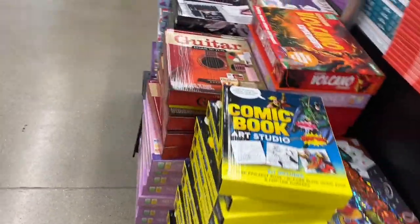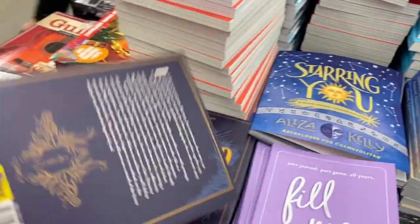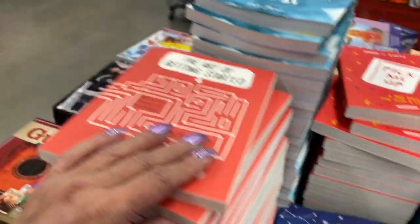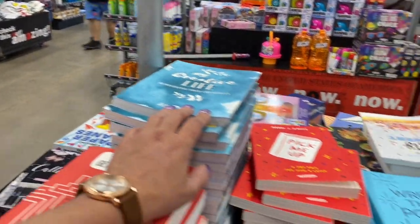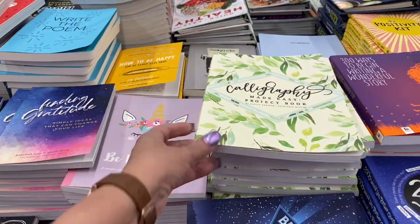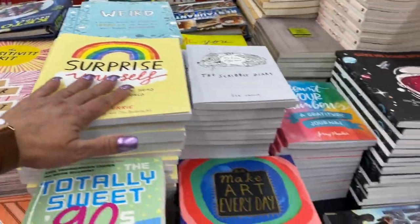Look at this — this is comic book art studio. And then they have these books — 'The Legend of Me.' They're five dollars. 'Fill Me In.' 'The Art of Getting Started.' 'My Creative Life.' 'Write the Poem.' Isn't that adorable? I like that. That would make a nice gift. Calligraphy. I'm just trying to tell you some gift ideas that I think would make a nice gift for someone who's a creative writer.